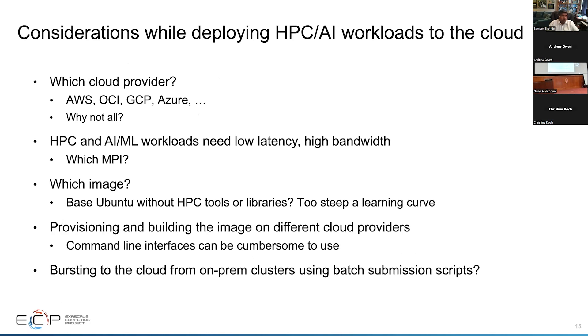There are many issues with cloud deployment, including MPI issues where we need low latency and high bandwidth. Using tools like MVAPICH2 with support for Elastic Fabric Adapter helps address those issues. If you are trying to start on AWS, starting with a base Ubuntu image has too steep a learning curve — instead, you can start with an E4S image, which will help you in building and running your applications.